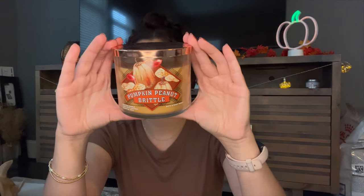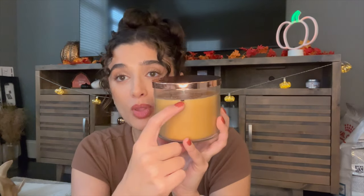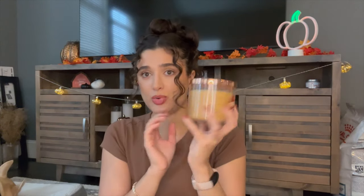I'm also bringing out Pumpkin Peanut Brittle. This one is from 2022 — I've saved it for myself and it's one of my absolute favorites. The notes are crunchy caramel brittle, salty peanuts, and toasted pumpkin seeds. It's so yummy. Not really a traditional fall scent — I'd say it's kind of a year-round gourmand scent — very cozy, pretty nutty. I really like this one. I've had it in the living room, but I'm actually going to try using it in my office. I think I've only burned it once or twice so far.